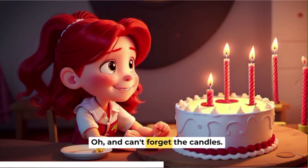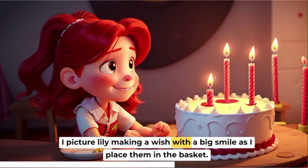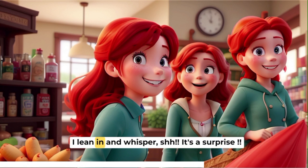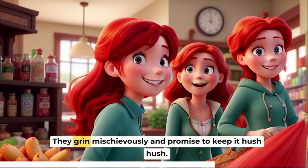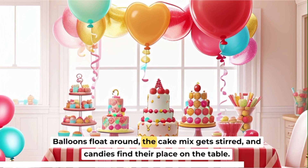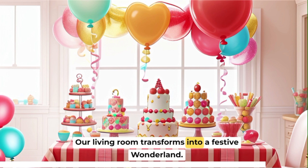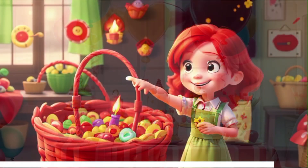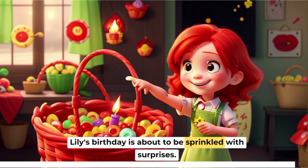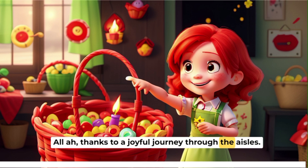Oh, and can't forget the candles. I picture Lily making a wish with a big smile as I place them in the basket. As I head to the checkout, I run into Lily's friends. I lean in and whisper, shh, it's a surprise. They grin mischievously and promise to keep it hush-hush. Back home, the party preparations kick in — balloons float around, the cake mix gets stirred, and candies find their place on the table. Our living room transforms into a festive wonderland. And there you have it, the supermarket adventure complete. Lily's birthday is about to be sprinkled with surprises, all thanks to a joyful journey through the aisles.